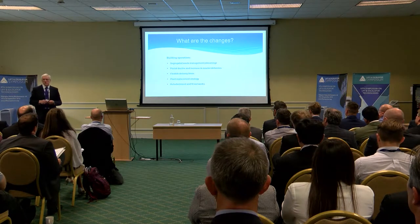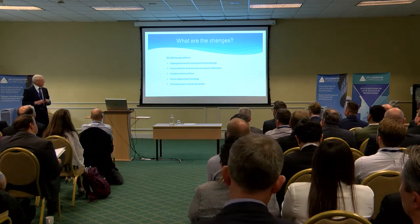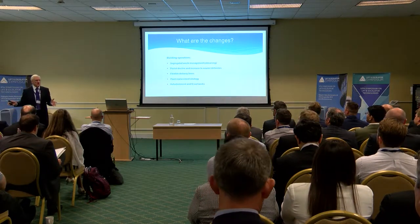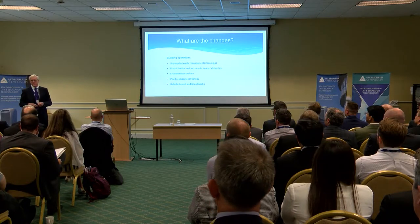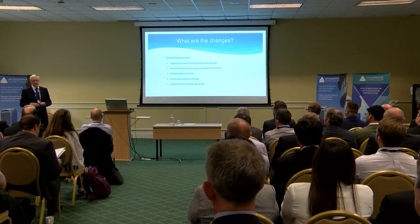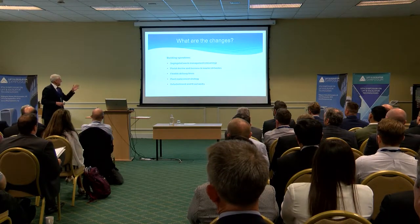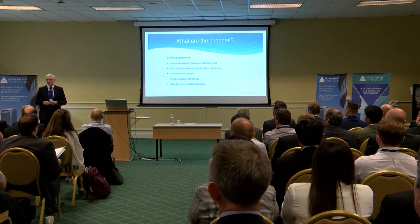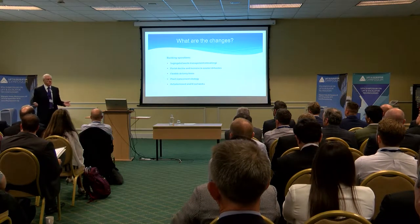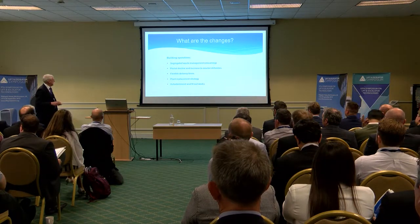We've seen a decline in postal deliveries but a huge increase in courier deliveries. Where it used to be somebody on a motorbike with a small package, now it's a man turning up with a huge box — deliveries coming in all sorts of shapes and sizes, arriving in vans or small trucks. Flexible delivery times are also a factor; you can get groceries delivered from six in the morning to ten at night, and the same applies to buildings. Buildings need to adapt to this flexible means of delivery and distribution to end users.